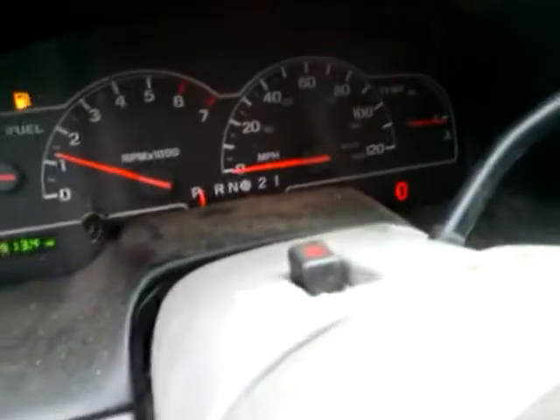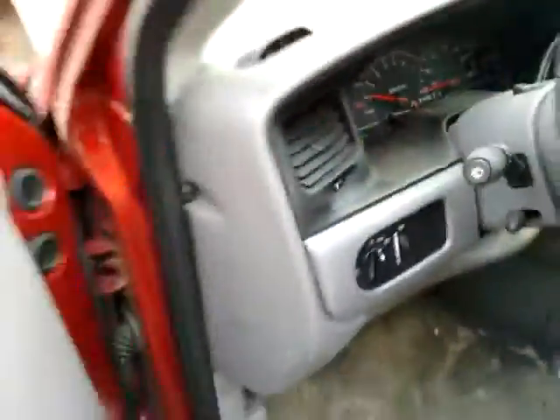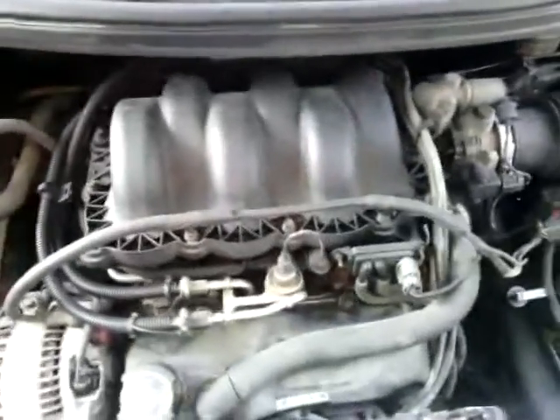As you can see, there's no check engine lights or anything like that. Seems to be in proper running condition. No knocking noises or anything like that. Overall decent engine.